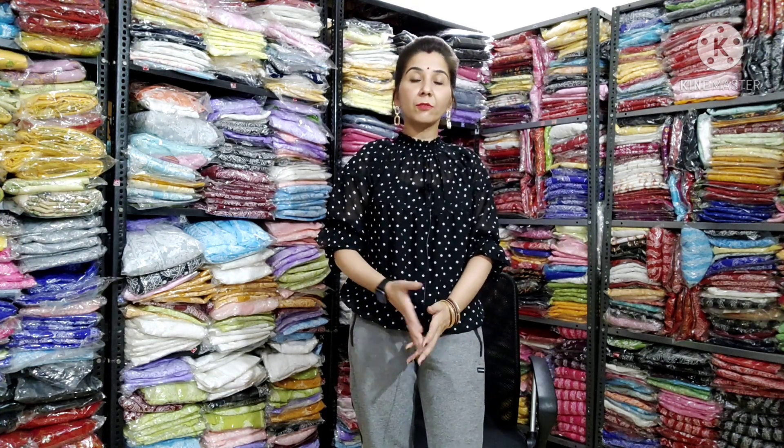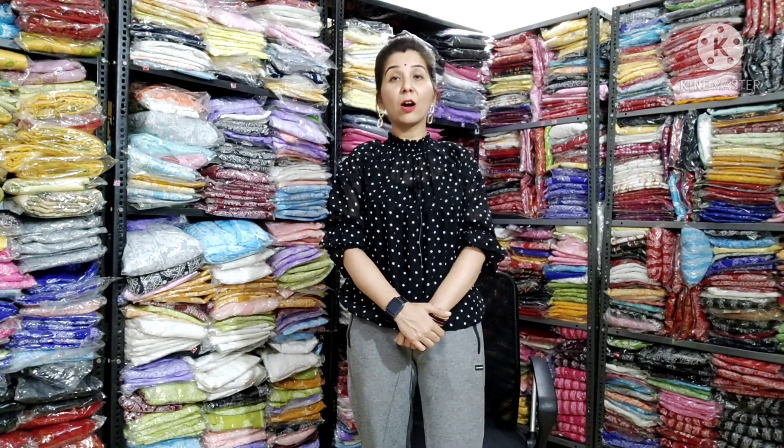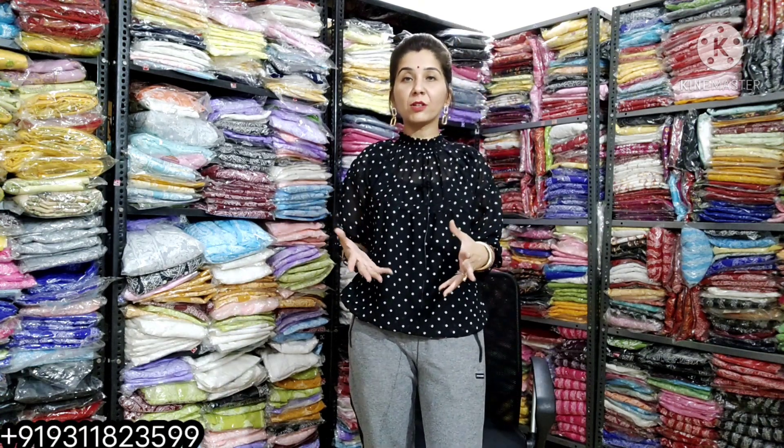it will definitely be restocked. Within a month it will be restored. You will get all the colors of Dobby Cotton — especially wine and lavender will be restocked. And there will be shades in Dobby Cotton — it will be shaded in trend: half shade, light shade and dark shade.